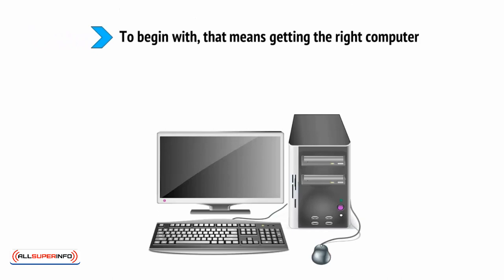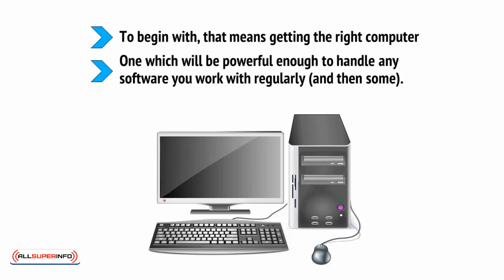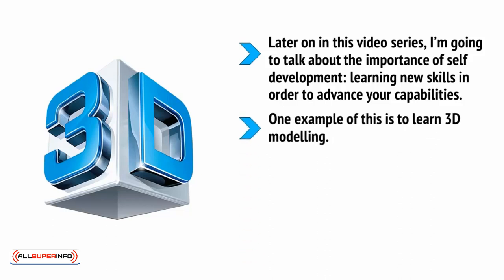To begin with, that means getting the right computer — one which will be powerful enough to handle any software you work with regularly, and then some. Later on in this video series, I'm going to talk about the importance of self-development, learning new skills in order to advance your capabilities. One example of this is to learn 3D modeling.